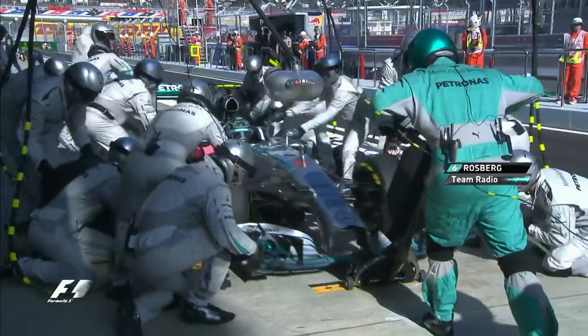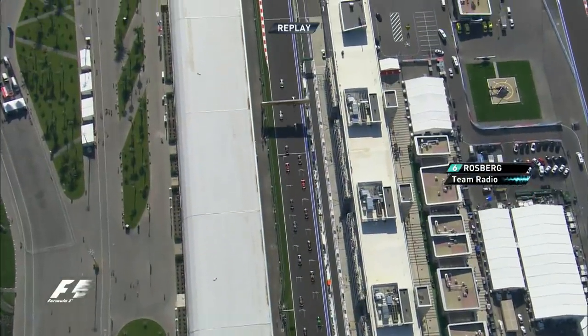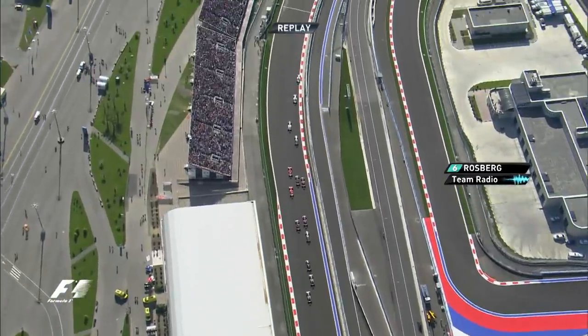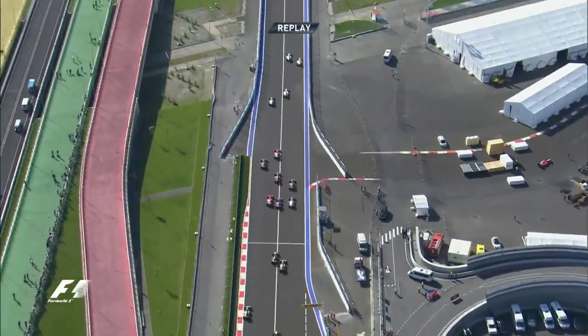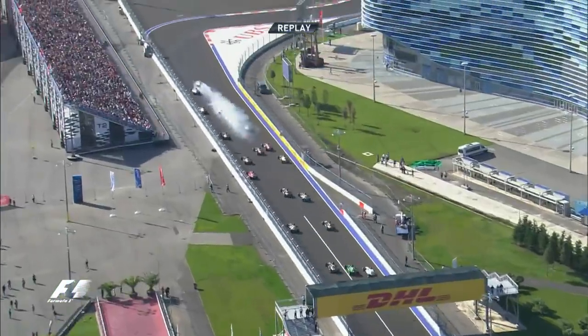Rosberg now pitted. We think we need to go to the end on this set Nico, but we need to catch the back of the field up. Massa has also... What is the tyre that I have? You're on prime tyres. I wonder if Lewis got really tight on that curve if he had to lift, but in the slipstream and a bit of extra energy, a bit of extra battery power, and there it is.